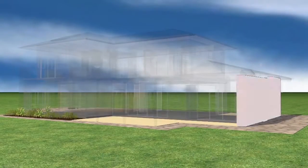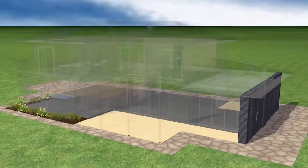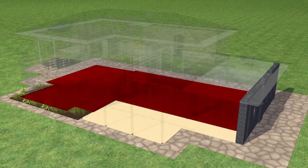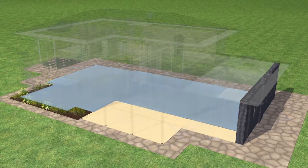Poorly positioned thermal mass can have disastrous results, whereas strategically positioning the thermal mass in the house can really aid the thermal comfort of the internal environment. The CSR house has the slab in direct contact with the ground, which allows us to thermally couple the internal temperature of the house with the ground temperature. The ground temperature is more stable, which means we use less energy to heat or cool the house — vital in delivering a sustainable home.